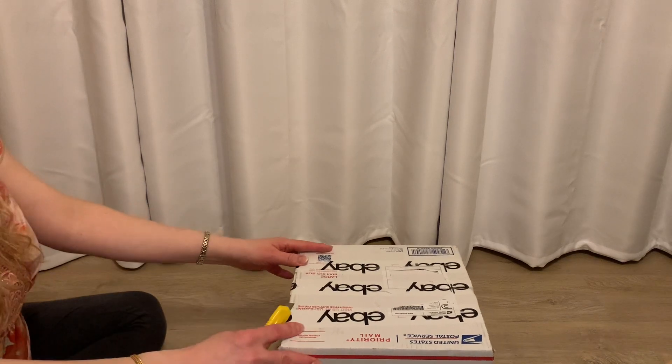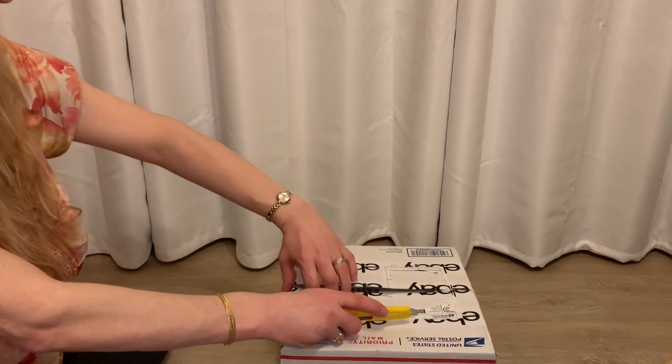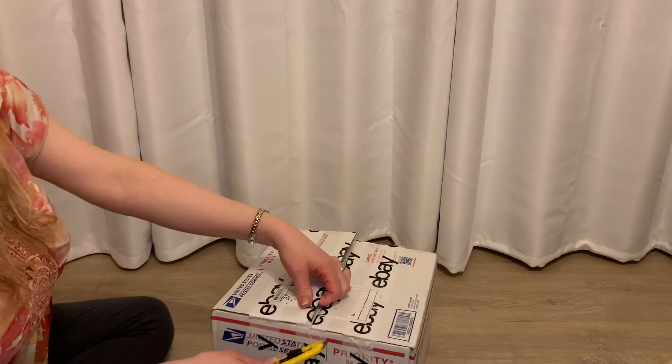Our next box is going to be even a little bit smaller. We'll go ahead and open it — fortunately these are not too hard to open and don't take too long, so I don't need to fast forward.